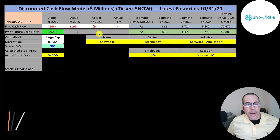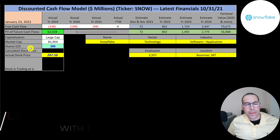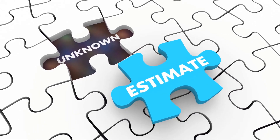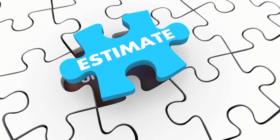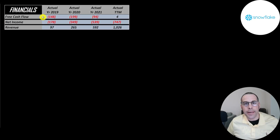Let's get started with the model. This is a large cap company with an $82 billion market cap. They're trading at $267 a share and they have 306 million shares outstanding. The way you value a company is you estimate the free cash flows into the future and then you discount those numbers back to today's value.